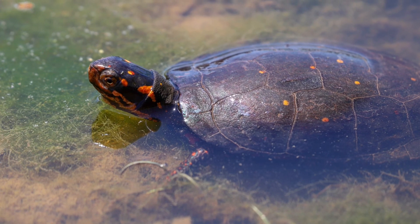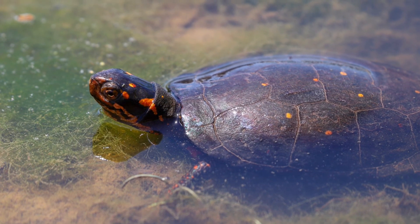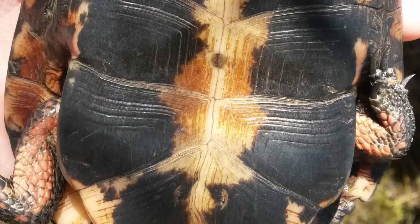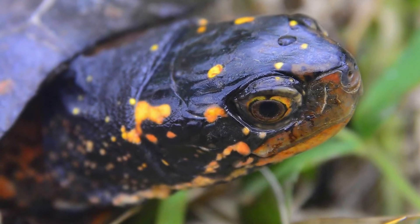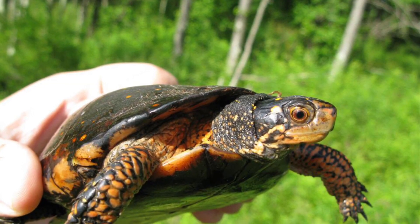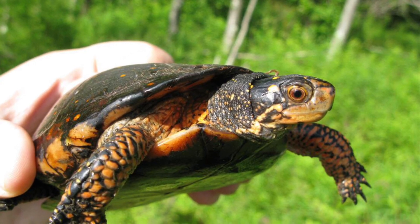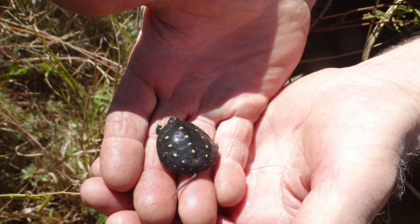Adults are typically three and a half to four and a half inches in length. They have a smooth black top shell with scattered round yellow spots and a tan to yellow bottom shell which may have large brown to black patches. The head and neck are black and may have reddish orange to yellow blotches that end behind the eye. The forearms may also be bright orange, a feature that can fade seasonally. Hatchling turtles usually have one yellow spot on each plate.